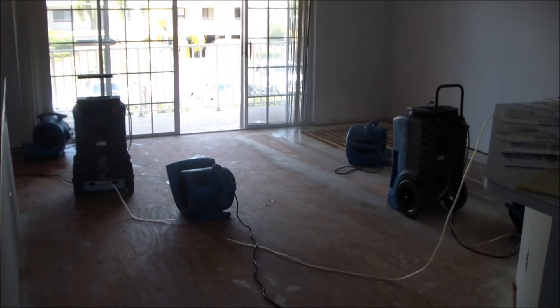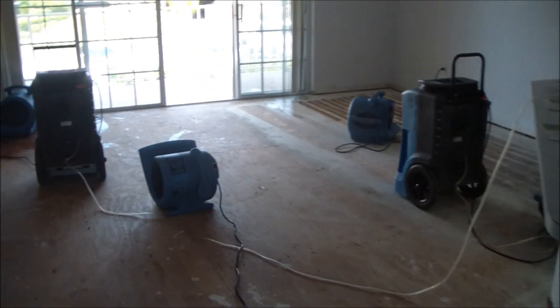Here's two dehumidifiers and five fans to dry this place out.